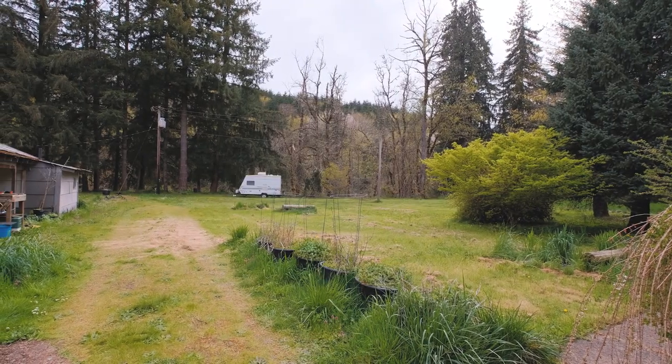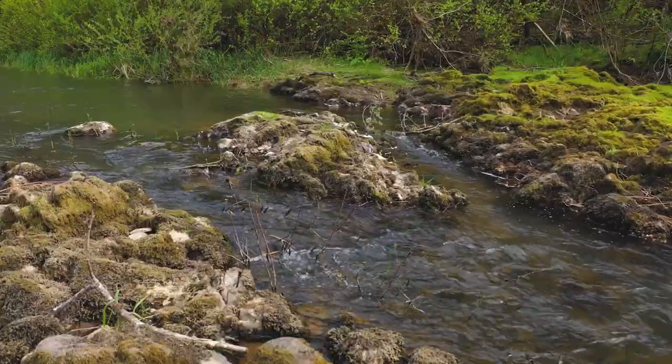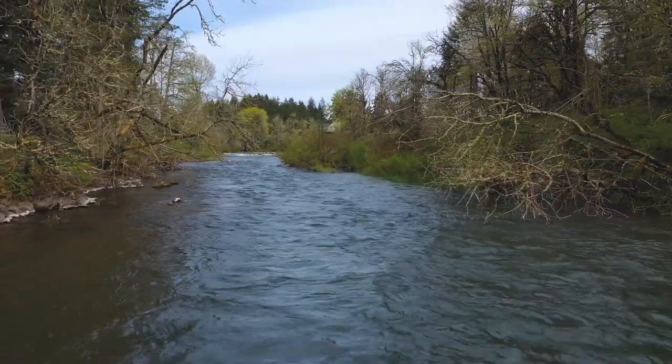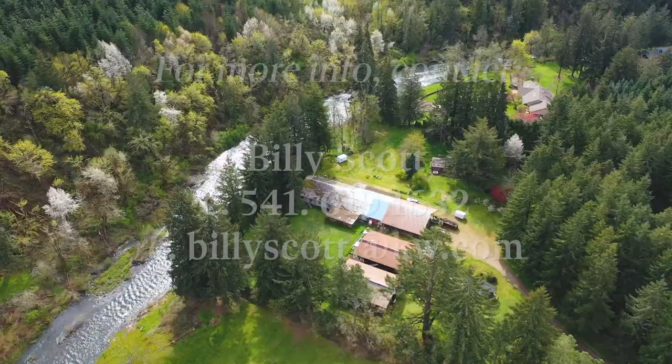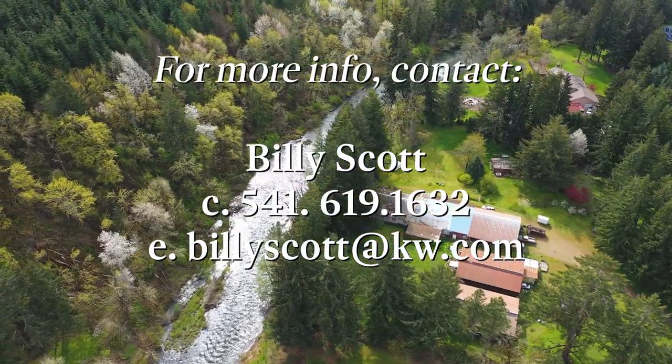Have you ever thought about what your property is worth, or how do you go about finding out? I can come to your property and do a property evaluation or a cost replacement approach. Billy Scott here with Billy Scott Real Estate — get a hold of me for your real estate needs. Have a great day.